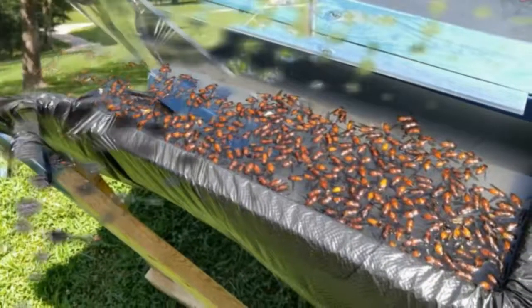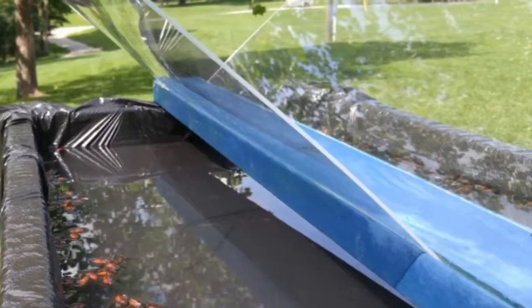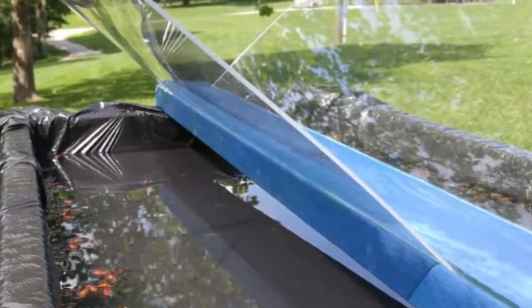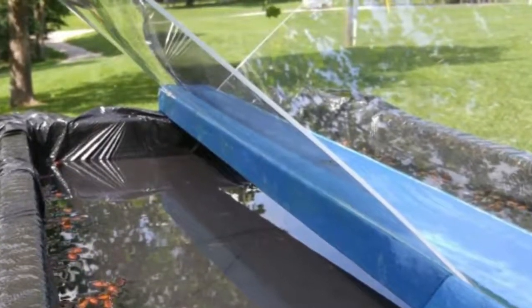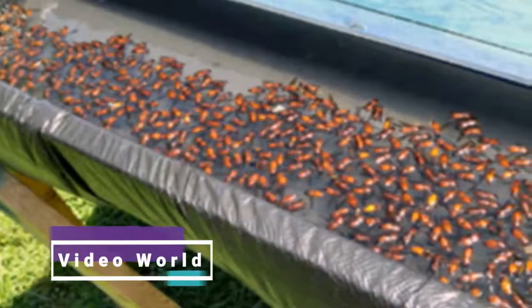A man in Salem, Indiana named Dan Owsley decided to do something about the population of horseflies. He built his very own trap, and it works so well that other people have built their own.